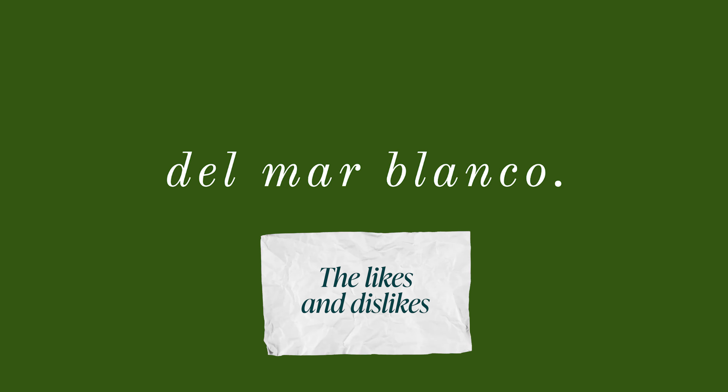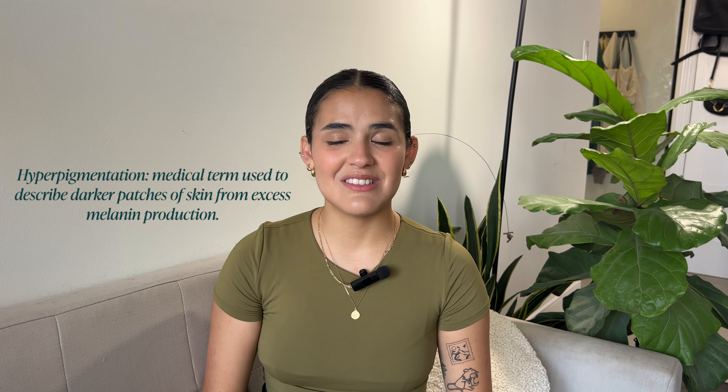Hi guys, my name is Dora and in today's video I'm going to be showing you what my skin has been loving lately and what my skin has definitely not. I have dehydrated skin that is dry in the winter months and semi-dry to normal in the summer months. It's very prone to hyperpigmentation and acne-prone. A lot of my skincare problems come from damage to my skin barrier, usually due to overexfoliation — I have a whole video about it if you want to check it out.